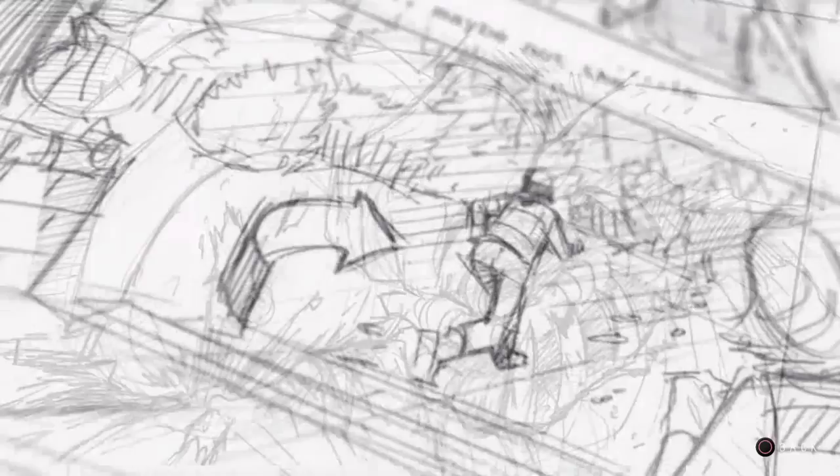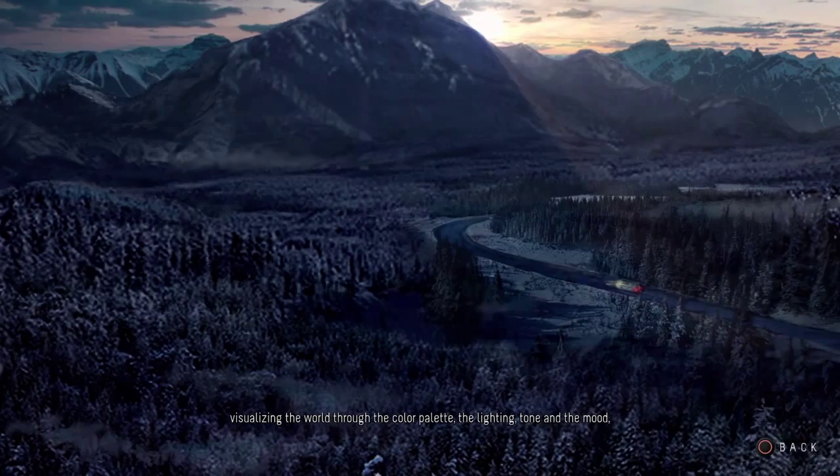The storyboards are vital to the production design as they allow the designer to understand the scale of the environments to be made and the detail that would be seen to create the atmosphere of a horror. This took us into concepts that took these storyboards further, visualising the world through the colour palette, the lighting, tone and the mood.